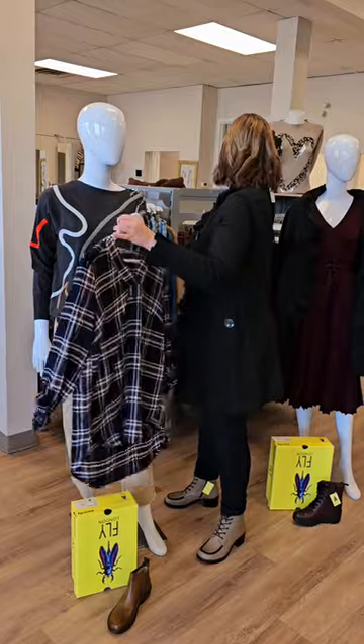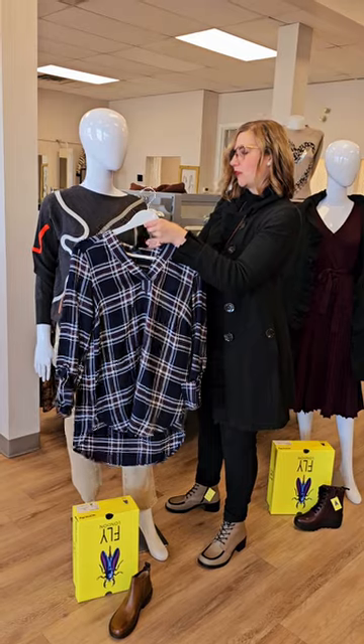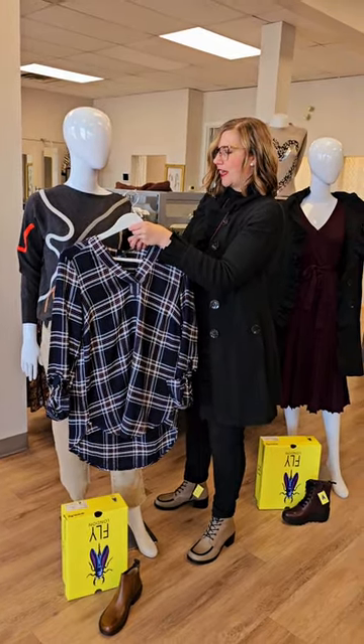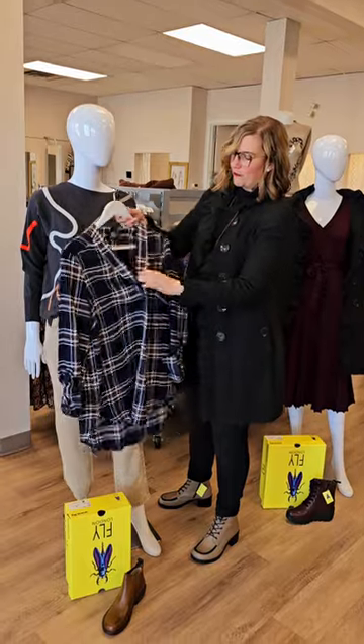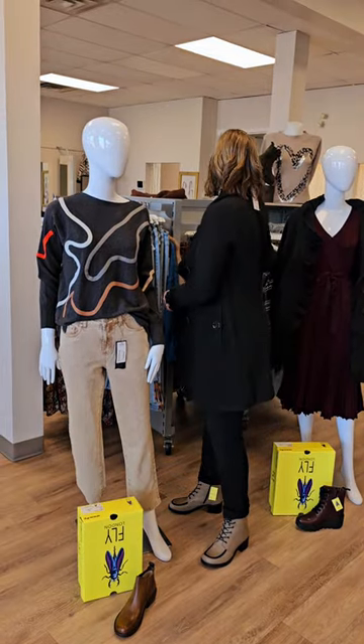This tunic is really cute too — also from French Dressing. The colors are great with these jeans, but you can absolutely wear it with navy or blue. $139 for this tab-up sleeve plaid tunic. Just fun — I like plaid, everybody still is wearing plaid, it hasn't gone away.